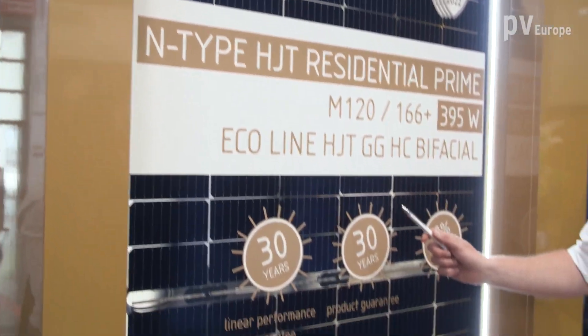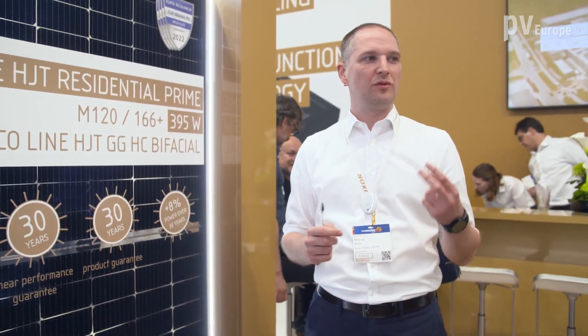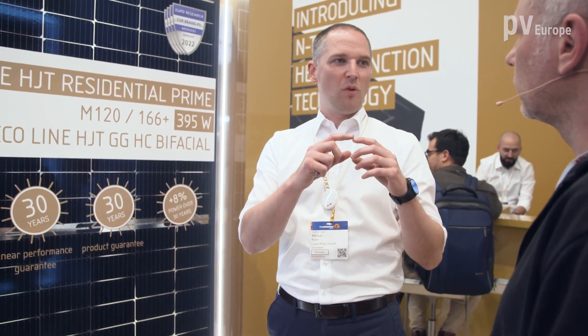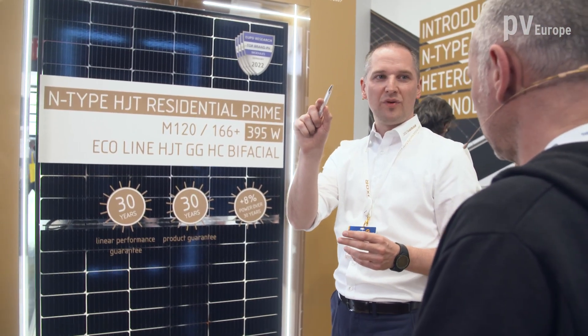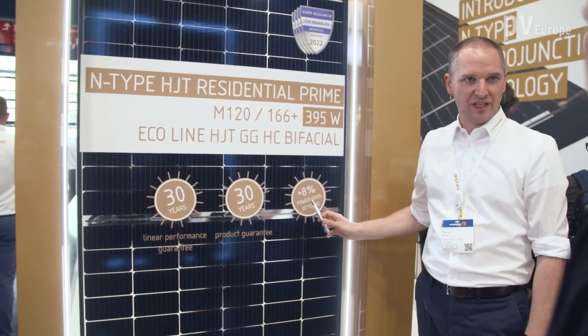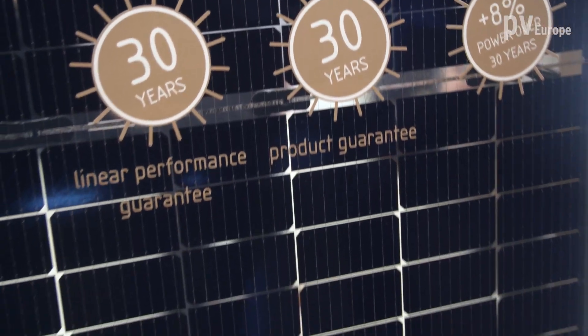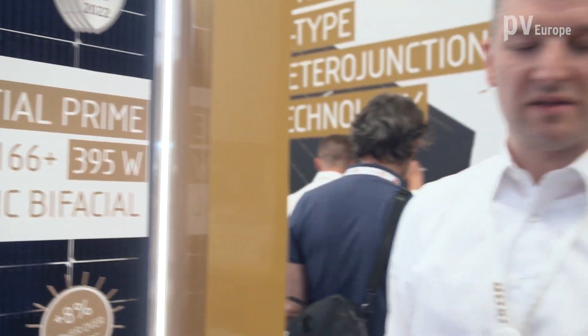The main advantage of the heterojunction module is that we get more power in the same space — we have very efficient cell modules. This is because we combine two different technologies: the N-type wafer core and the amorphous structures surrounding it. The advantage is that we have no LID, no PID, and a lower power performance decrease. A standard glass-glass module guarantees 85% performance over 30 years, but we guarantee 93% over 30 years — that's 8% more.